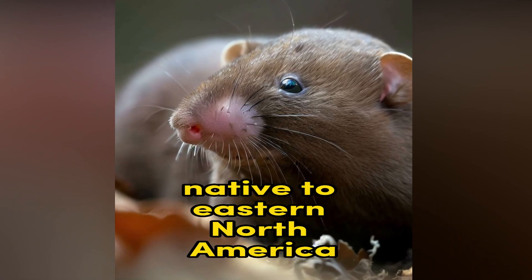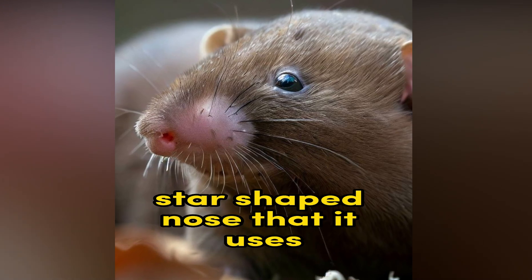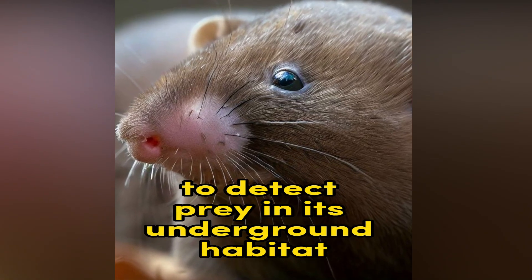Star-nosed mole. Native to Eastern North America, the star-nosed mole has a distinctive star-shaped nose that it uses to detect prey in its underground habitat.